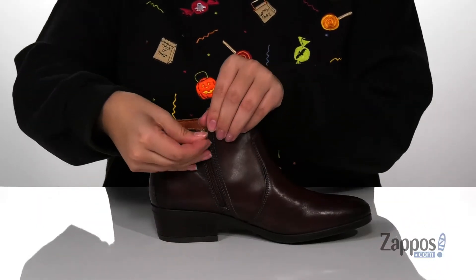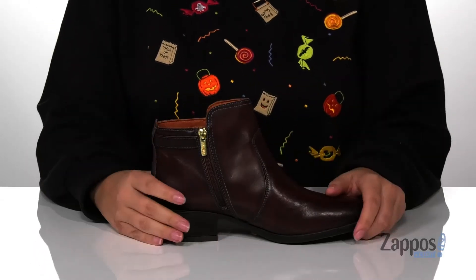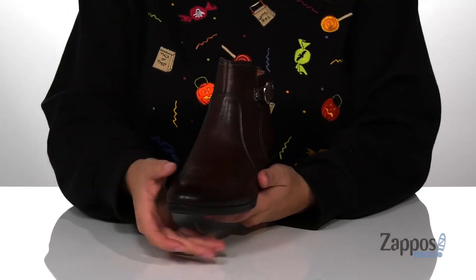On the inside, you will find a fully functioning zipper that's going to create a nice wide opening so you can slip your foot in with no problem, and you can get these in a few other colors.